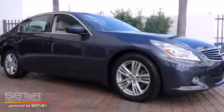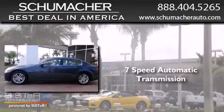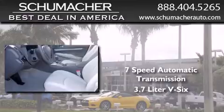This is a 2010 Infiniti G37. This car has a 7-speed automatic transmission and a 3.7-liter V6.